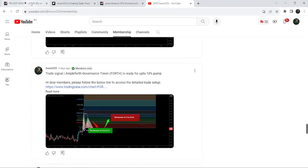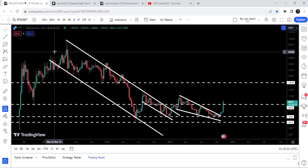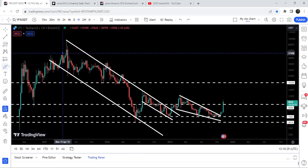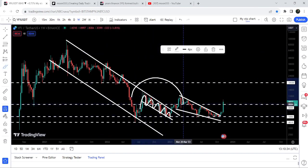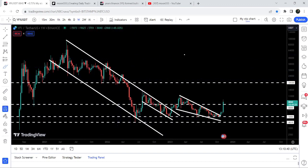Now let me take you to the live chart of YFI token. This is the seven-day time frame chart. Previously you can see that since after March 2021, it was moving inside a very big down channel, and before the breakout you can see it got stuck inside another down channel that was formed within the bigger down channel. We have broken out both channels together here in the month of January 2023.